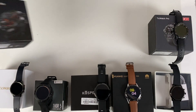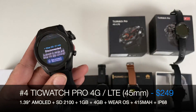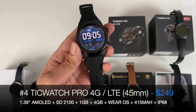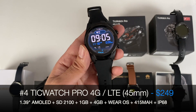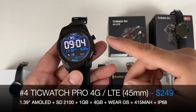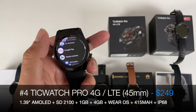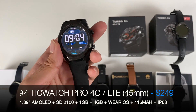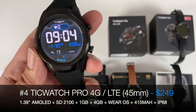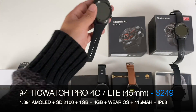At number 4 we have the TicWatch Pro 4G LTE — the new version. It's slimmer, lighter, and has double the RAM. It has 4G LTE capability so it becomes a standalone smartwatch using eSIM, is waterproof so you can go swimming with it, and is still running Google Wear OS. It's much faster in operation — blazing fast — and is one of the best, if not the best, Google Wear OS smartwatch you can currently buy. Number 4: the TicWatch Pro 4G LTE.